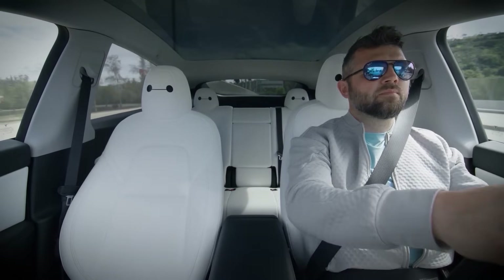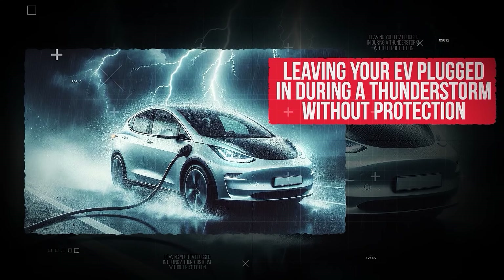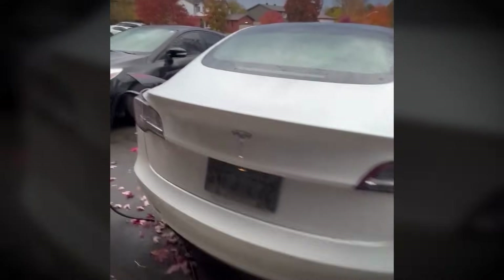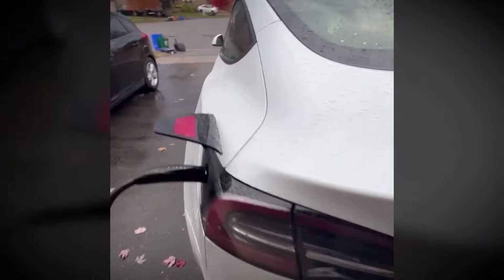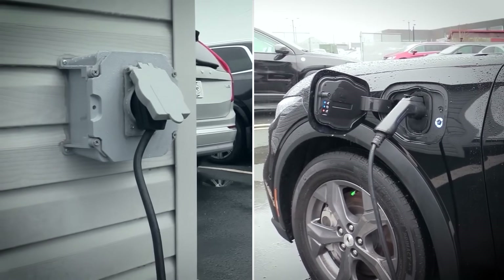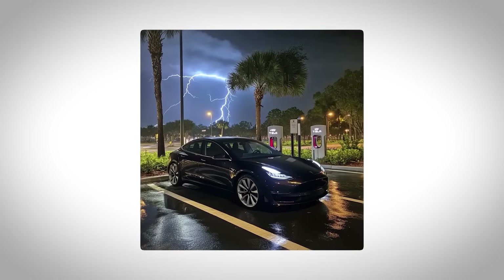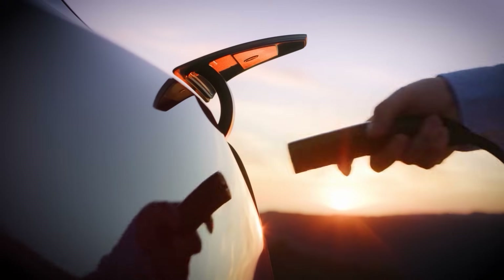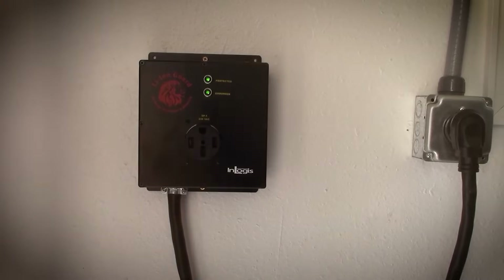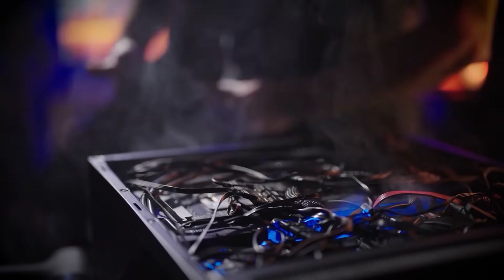But speed isn't the only hidden risk with your EV. Mistake number eight: leaving your EV plugged in during a thunderstorm without protection. Lightning strikes and sudden power surges can damage your onboard charger, wall connector, or even your home's electrical system. Most people forget that electricity can travel through those charging cables during a storm. To be on the safe side, unplug your EV if a major storm is rolling in, or better yet, use a surge protector designed for EV charging. This way, you avoid hundreds or even thousands in electrical damage.